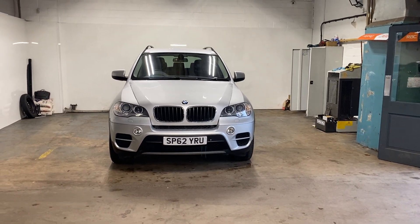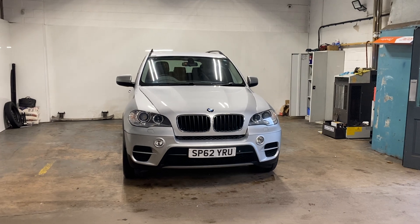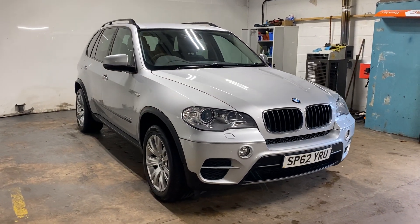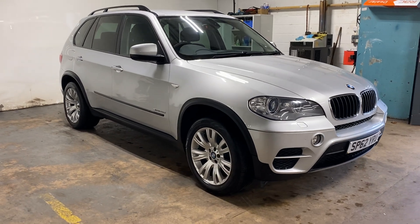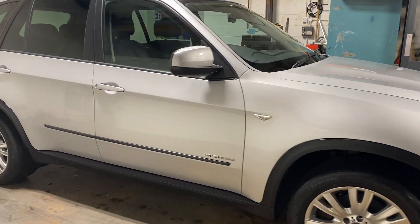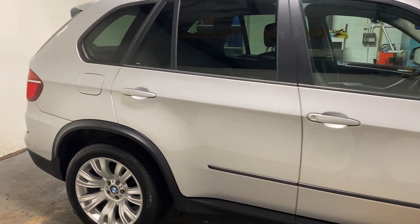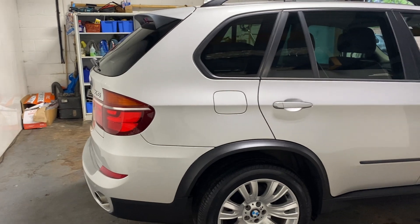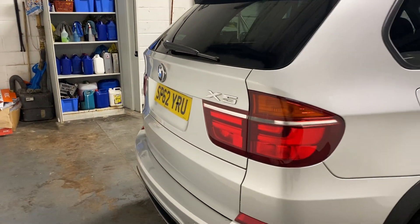Hi folks, Stephen Lindsay here from East Goldbride Used Car Centre. Just going to do a walk-round video of this BMW X5 — a very nice car that's been part-exchanged into us, really nice condition. We're just going to do a general walk-round of the video. I'm using a device to do this for the first time, so if the video's a bit funny, that's the reason.